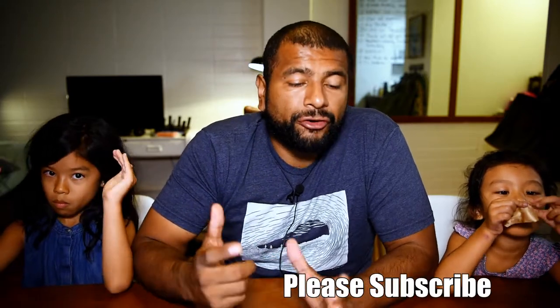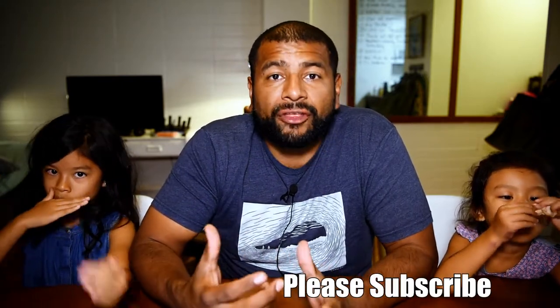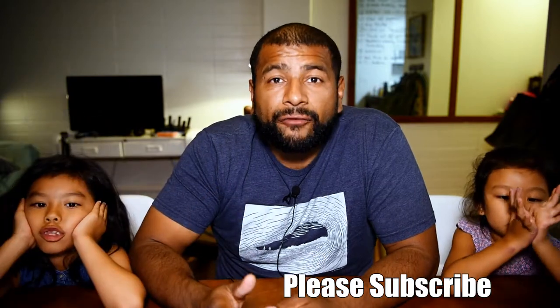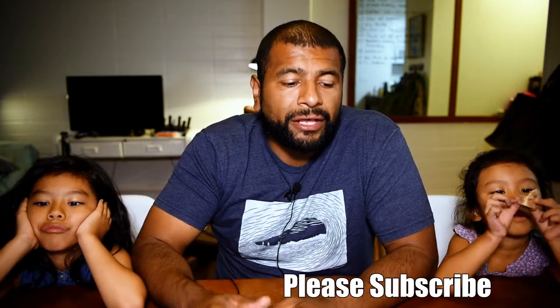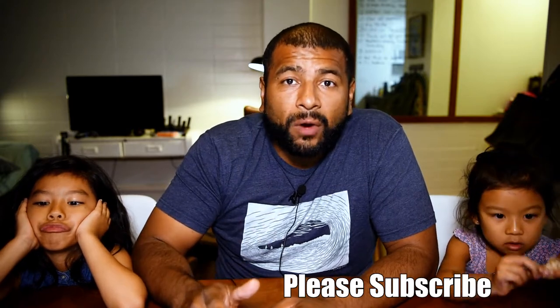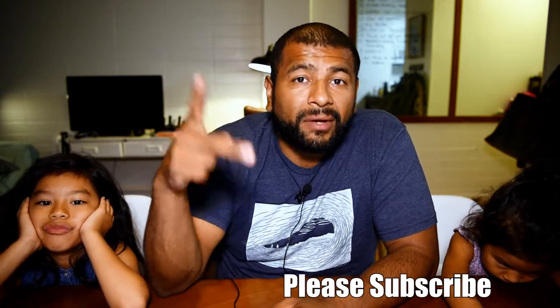I hope you guys enjoyed this video. Please let me know in the comment section below if you know another cookie that's better than that, or that you want me to try. If you haven't already, please subscribe to this channel and hit that bell so you know when I upload new videos. I really appreciate you guys watching. Thank you, and we'll see you on the next one. Bye.